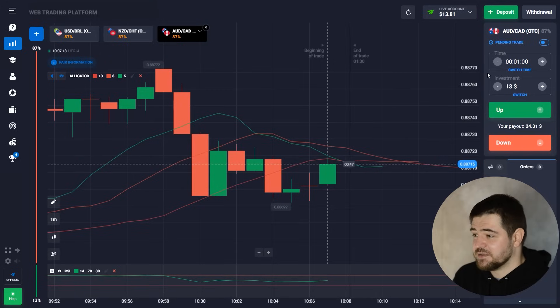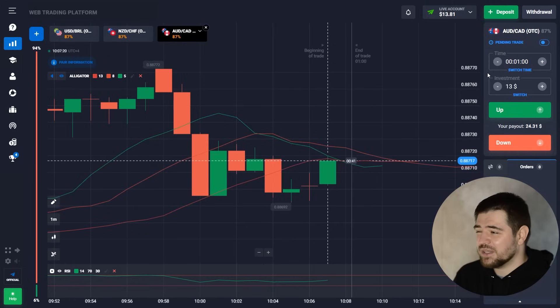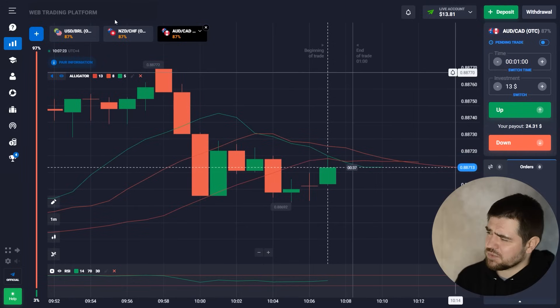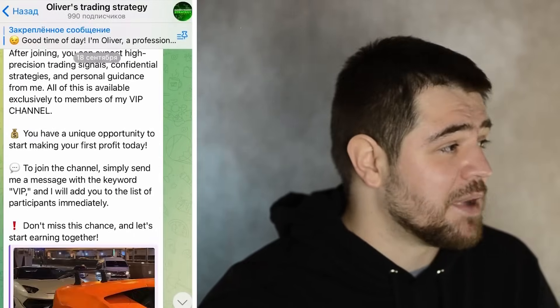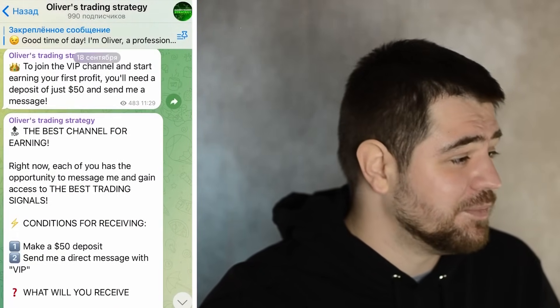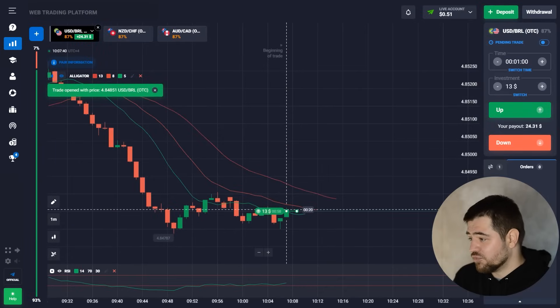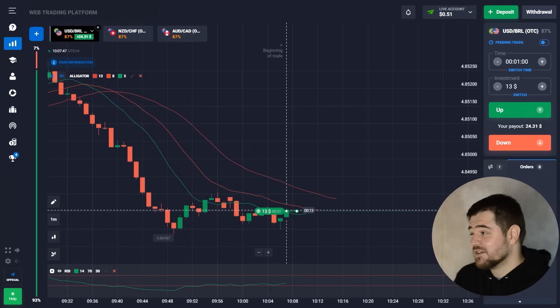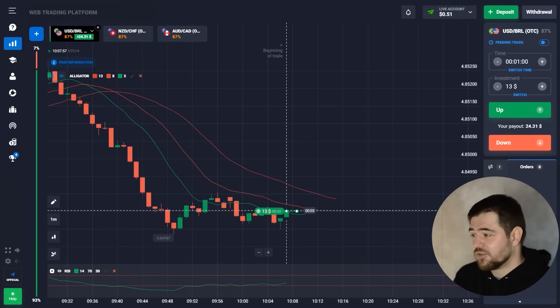By the way guys, if you're unfamiliar with the terms or indicators I'm using, or the platform itself, you can find a link to the platform in the description of this video, as well as my Telegram group. Now see this situation — it's time to go up. There was a flat but we're starting to break through the resistance levels in the Alligator lines, crossing them upward. The RSI is also pointing up, so it's a good point to go in with a call option.